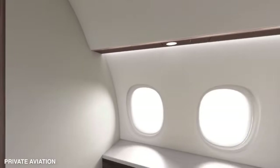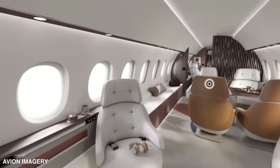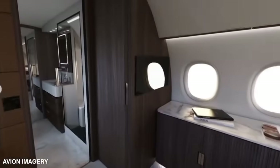The Falcon 10X is raising the bar in the Falcon family with a whopping 38 windows — the largest you'll find in any Falcon aircraft. The expansive windows flood the cabin with natural light, creating a mesmerizing panoramic view with better light distribution and breathtaking vistas.